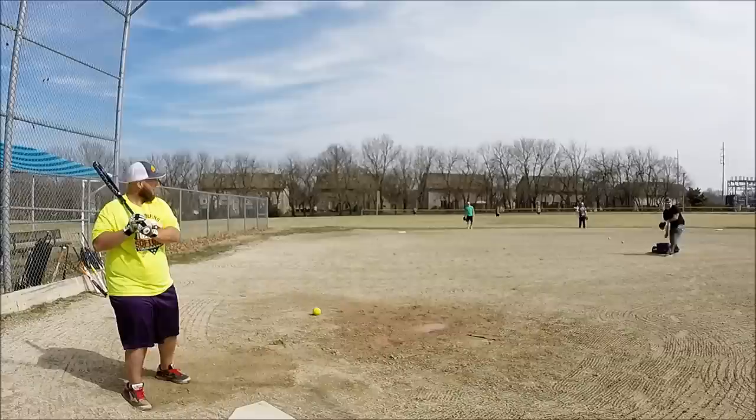Finished today with about 200 swings on it, hitting a mix of Classic M's and 44's, and it's definitely game ready.